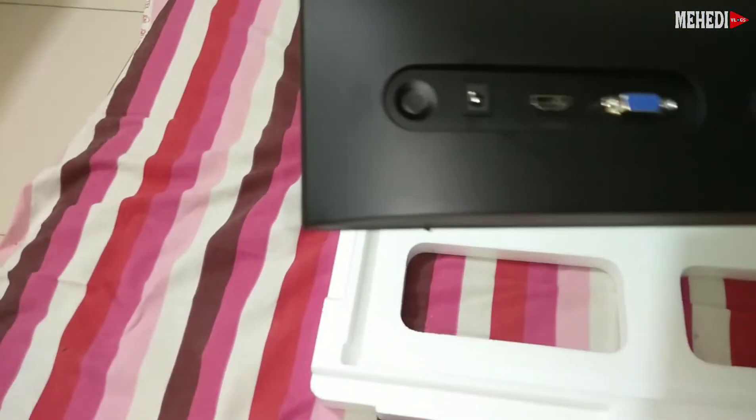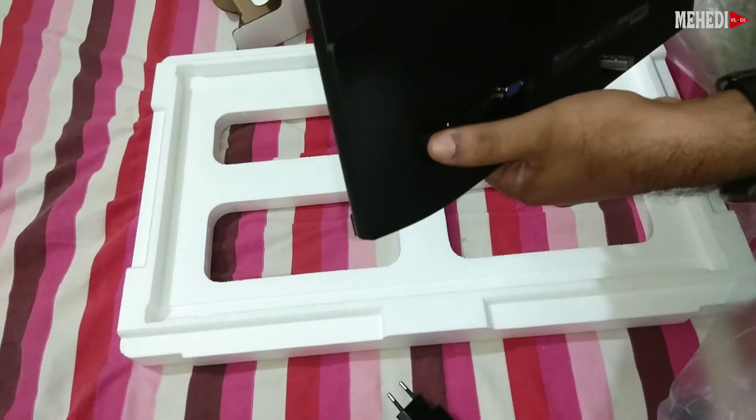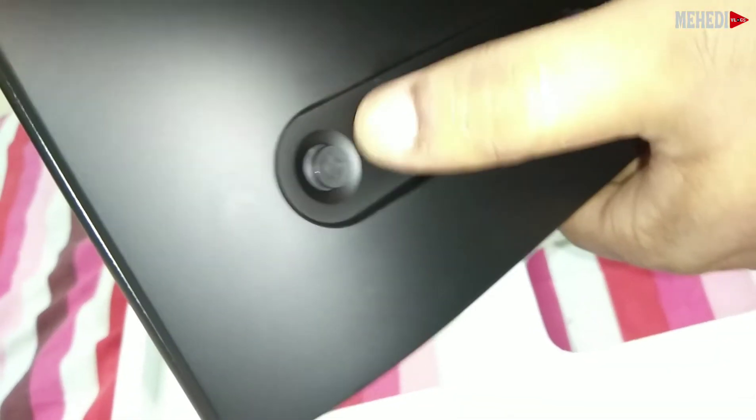This is the mount. This is the HDMI port and the mount. This is the VGA port, HDMI port, and sound port. The joystick is used to control the brightness. It's pretty nice.